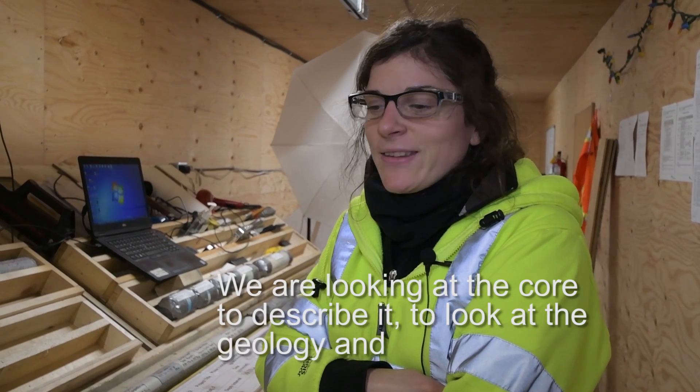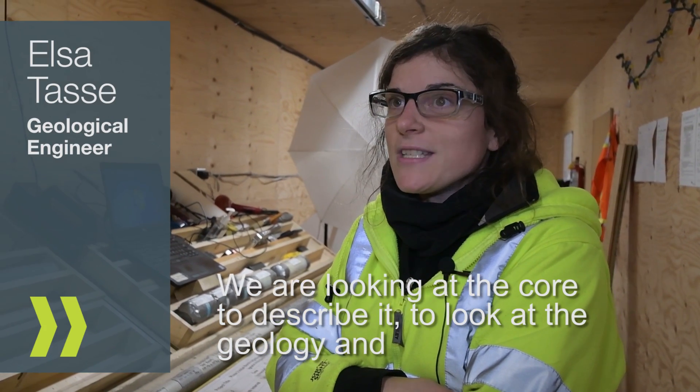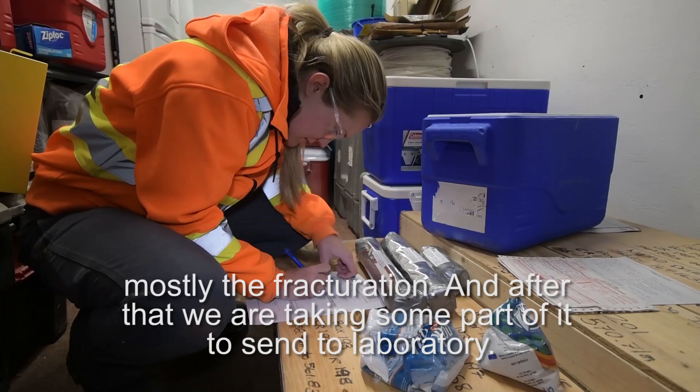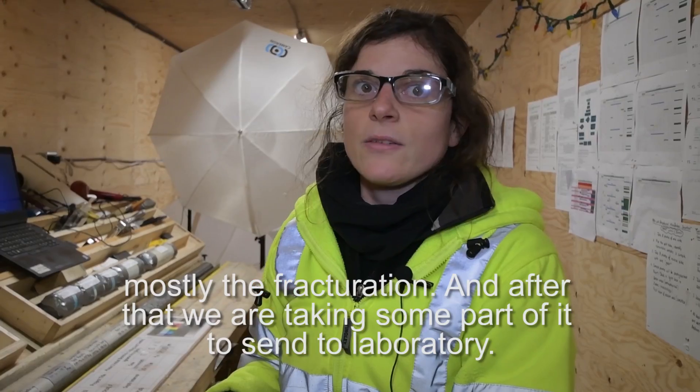We are looking at the core to describe it, to look at the geology, and mostly the fracturation. And after that, we are taking some part of it to send to a laboratory.